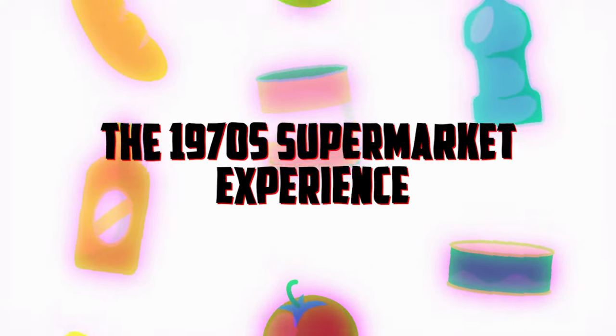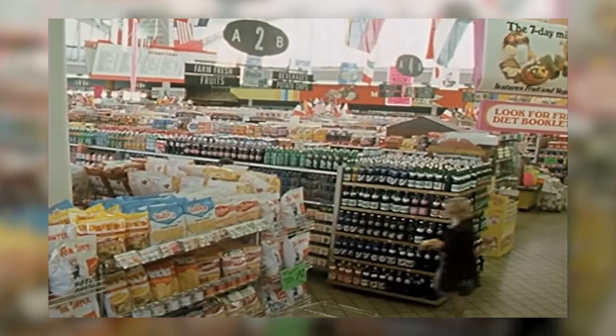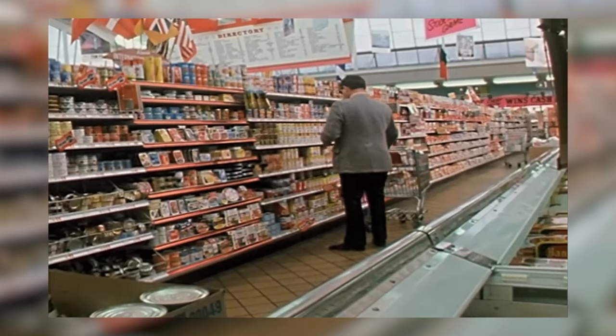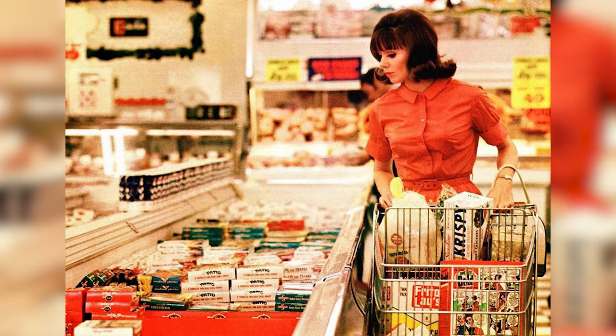The 1970s were a turning point for supermarkets. As we step into this lively scene, let's take a moment to absorb the atmosphere that defined a typical grocery shopping experience during this dynamic decade. Supermarkets were expanding both in size and the variety of products offered, laying the ground for the mega stores that are familiar to us today. Yet these spaces had a distinct 1970s flair that made shopping a unique experience.